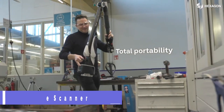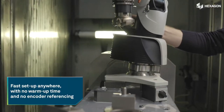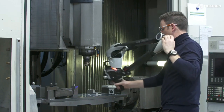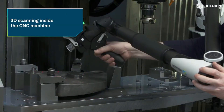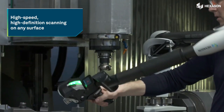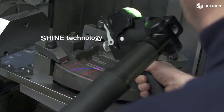Absolute Scanner. The AS One XL — the absolute scanner — is not just a 3D laser scanner, it's a 3D laser revolution. It can scan large surfaces with speed and accuracy, using a wireless link to the Leica Absolute Tracker AT960. It can work with both manual and automated systems, making it the ultimate tool for inspection and digitization.